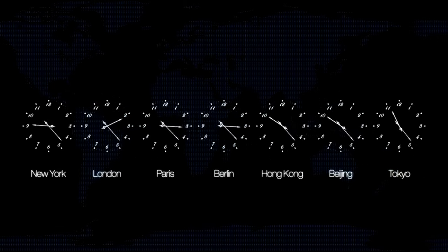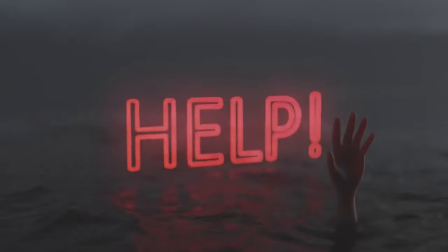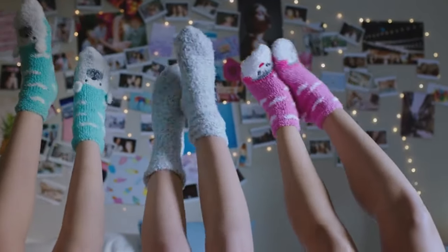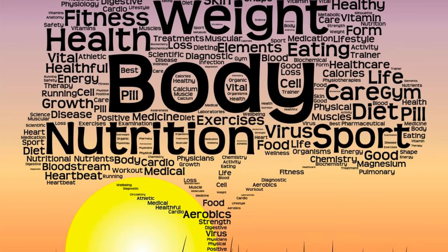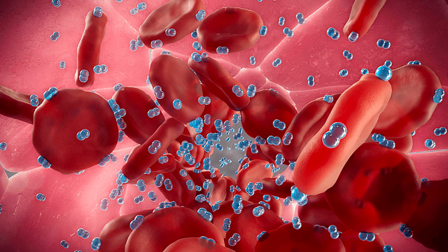Ever feel like your legs and feet are living in a different time zone — numbness, tingling, the dreaded winter chill? These circulation struggles can be a real drag. But the answer to your woes might be closer than you think. Your body is a complex network, and the food you eat acts like fuel for that network. There are everyday heroes hiding in your fridge and pantry waiting to supercharge your circulation.